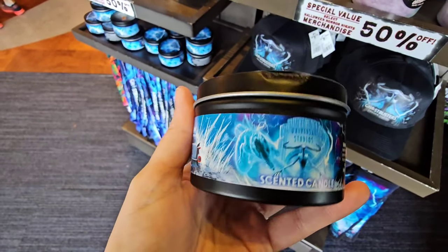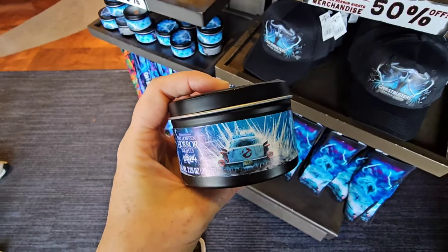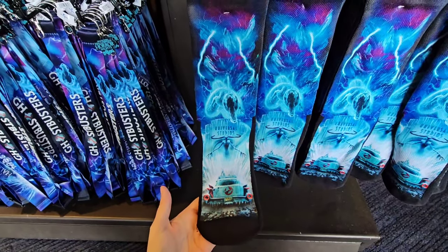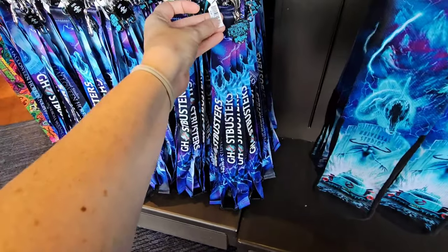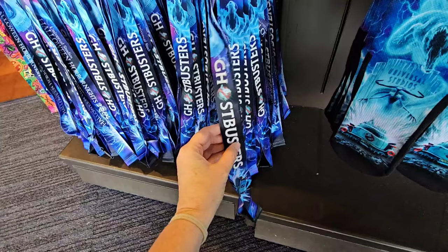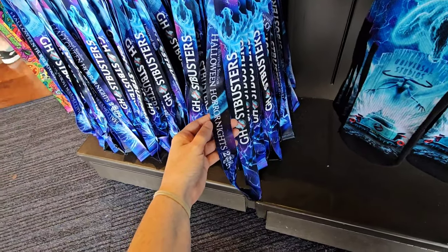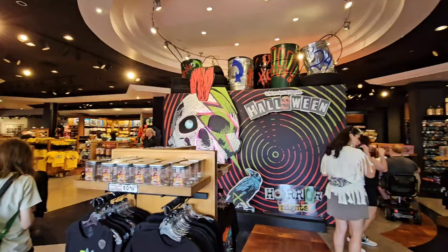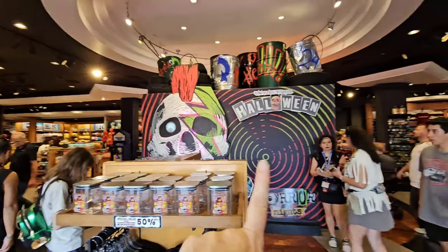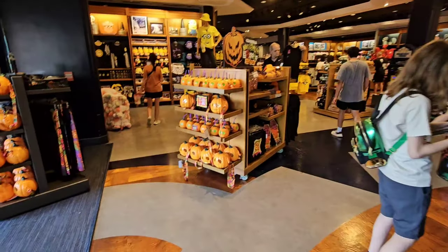Originally $23, take an additional 50% off. I got a good scent of this — it kind of smells like bubble gum. $15 after discount. $11 after discount. They don't have the price tags, but my guess is that these are also going to be $7.99 or around that price range. This store is probably one of the largest, if not the largest, store on property. I do believe the one down at CityWalk is also very large.